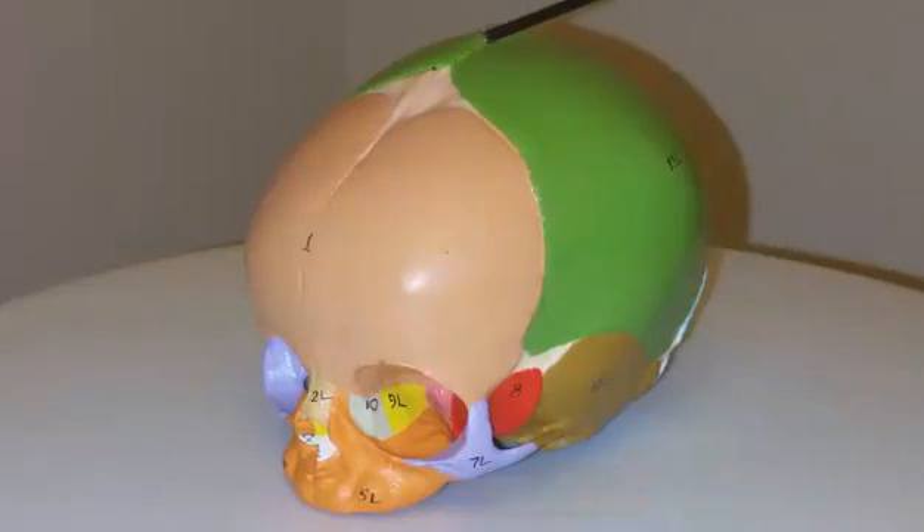The anterior fontanelle is the largest and is shaped like a diamond. It is located between the frontal and parietal bones. The anterior fontanelle usually closes between seven to nineteen months of age. During infancy, the anterior fontanelle is known as the bregma.